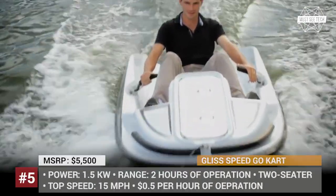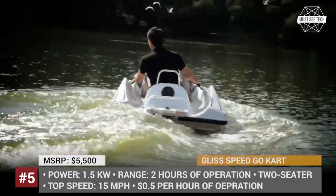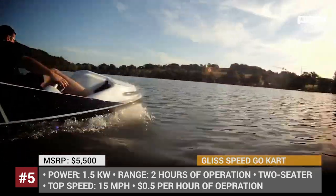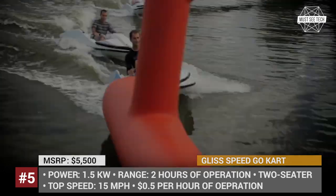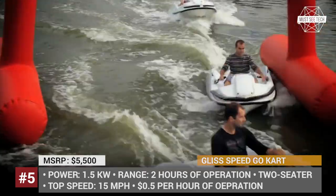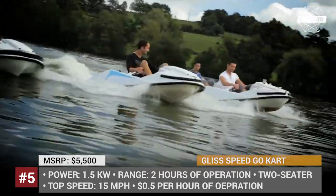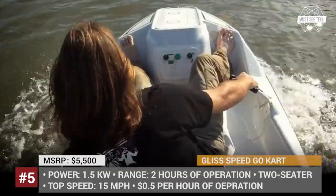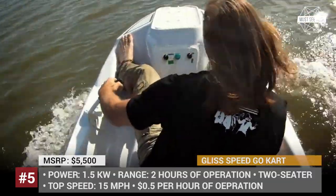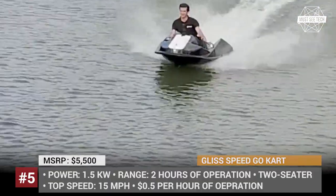Gliss Speed Go-Kart. Created to be operated by anyone, including children over 9 years of age and 4 feet 7 inches in height, the Gliss Speed is the first go-kart of the water world. It is perfectly suited for use by recreational businesses or private owners at seas, oceans, and lakes. The boat is 100% electric and is 50 times cheaper to use than a similar one powered by fossil fuels.